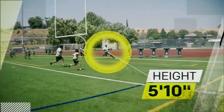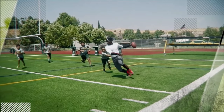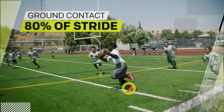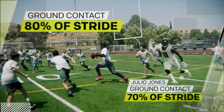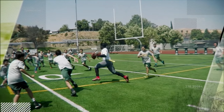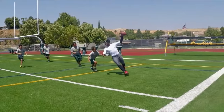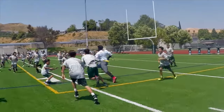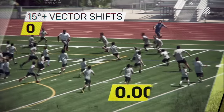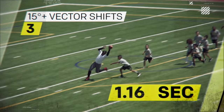Standing at a generous 5'10", during a sprint, Tyreek's short, choppy strides allow his feet to be in contact with the ground for 80% of each stride — about 10% longer than a taller receiver like Julio Jones. Being anchored to the ground longer gives Tyreek a longer opportunity to initiate a cut during each stride, helping him make slight adjustments through traffic, adjusting his vector by at least 15 degrees three times in just over a second.